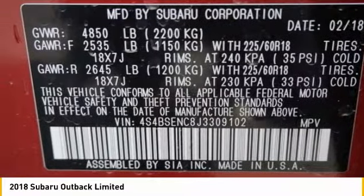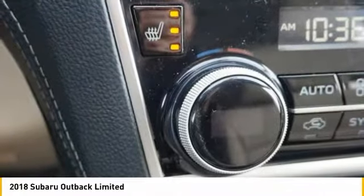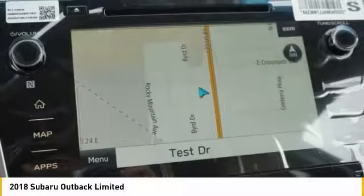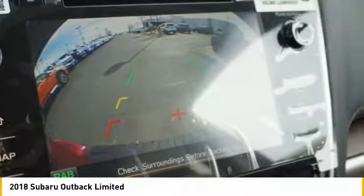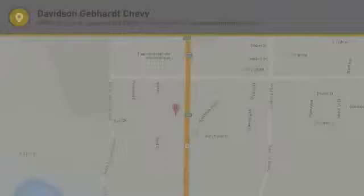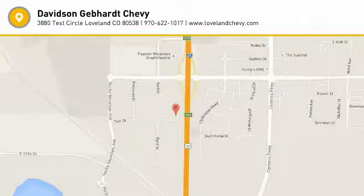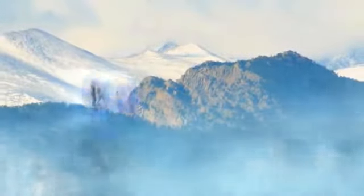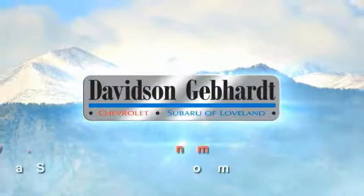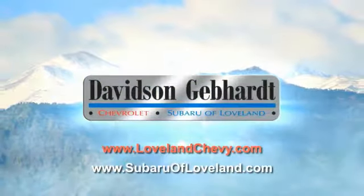Searching for a dependable vehicle that looks great too? You found it. So stop in today. Davidson Gebhardt Chevrolet and Subaru of Loveland are conveniently located right on I-25 and exit 259 in Loveland.